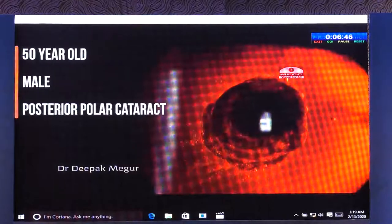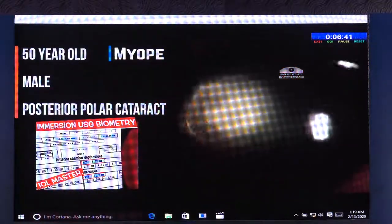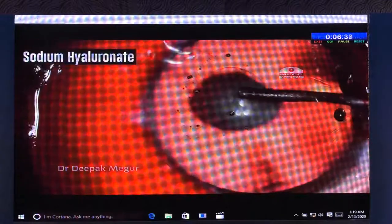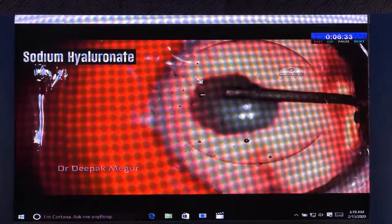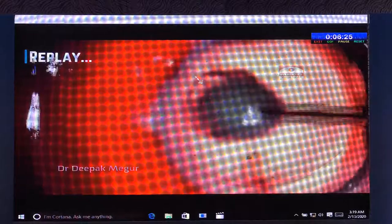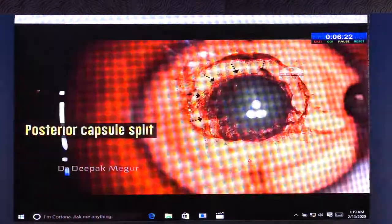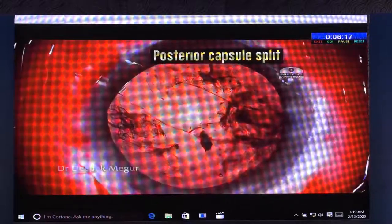Case 1. This is a 50-year-old myope with a classical posterior polar cataract. I am injecting a dispersive OVD first, followed by sodium hyaluronate. The OVD is not in excess — the usual quantity which I use for all my other patients. But lo and behold, I could clearly see and visualize that the posterior capsule was splitting open in front of my eyes.